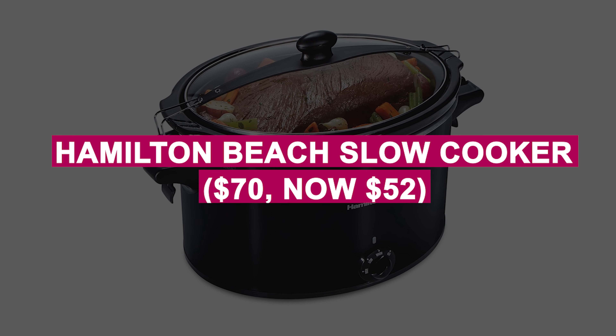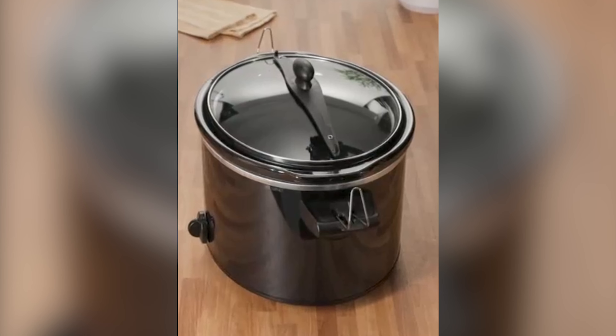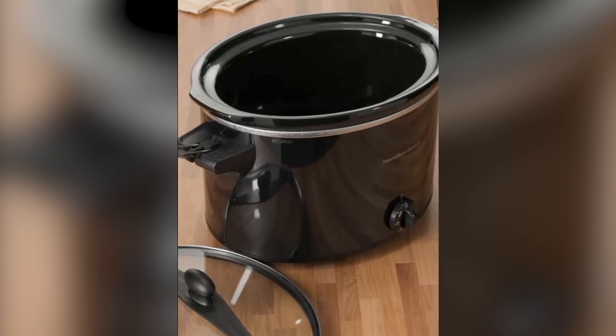Hamilton Beach Slow Cooker was $70, now $52. Reliable and easy-to-use slow cooker with programmable settings for delicious, hands-free cooking. Ideal for soups, stews, and large family meals.